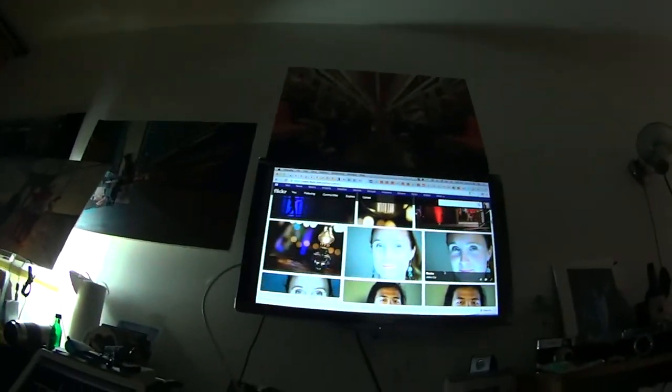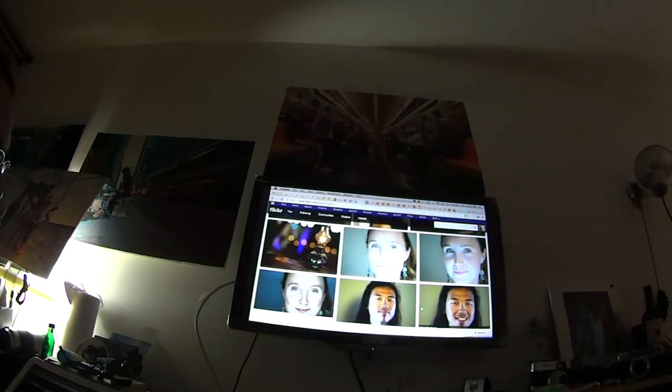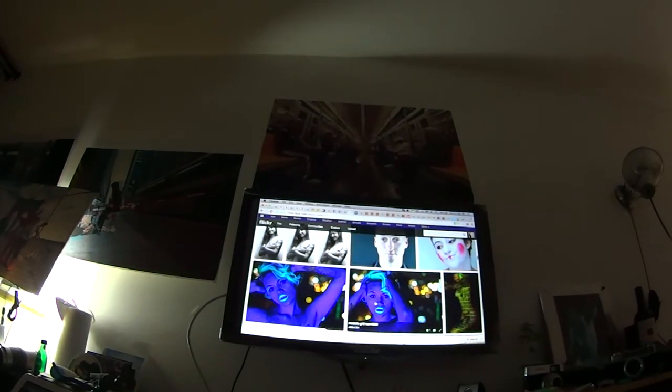Are all those people couchsurfers? Not all — some people are friends, some people are surfers. But this is like a project that I'm doing, a vertical face photograph, and I get people to agree to be photographed — most people who stay here.